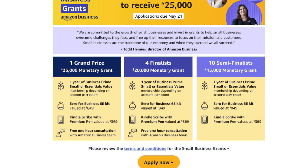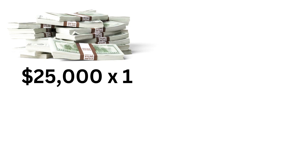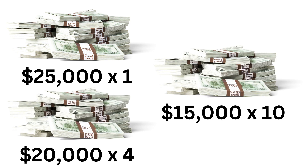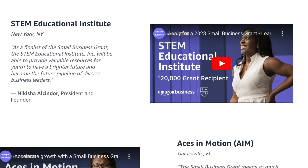Amazon is back giving out grants to support small business owners: one $25,000 grand prize, four $20,000 grants, and ten $15,000 grants. All in all, 15 small businesses will be chosen. And there are three things you can do to increase your chances of winning.